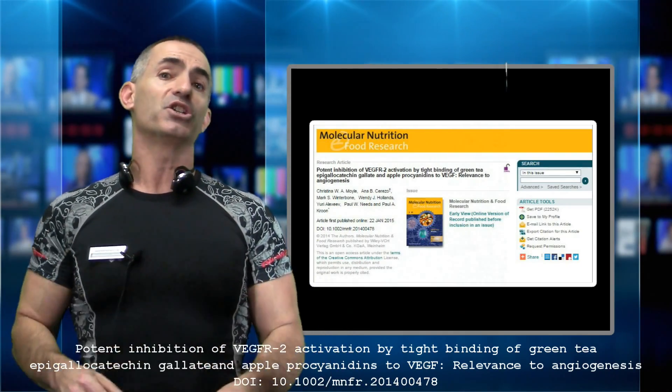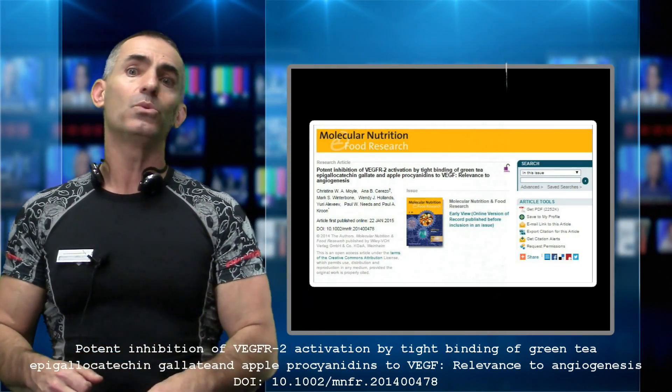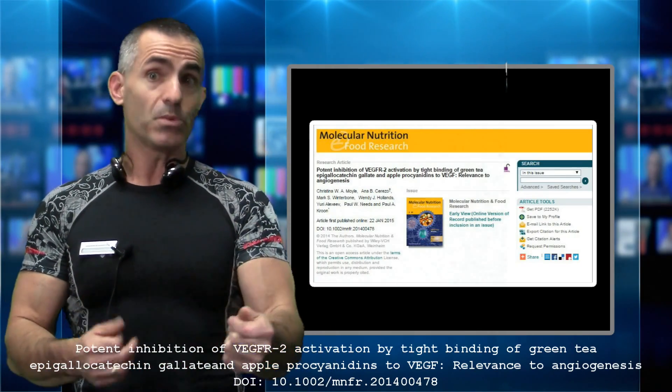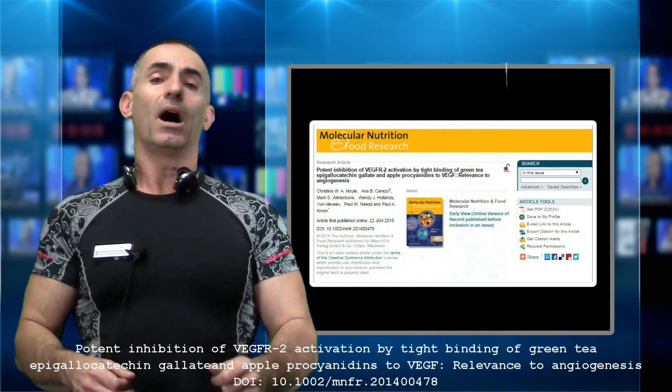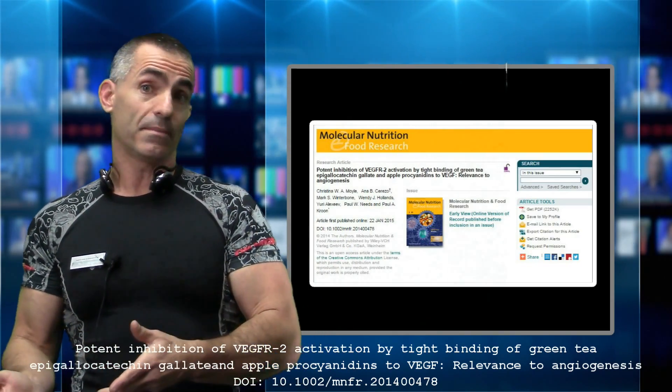They took a petri dish, grew normal cells and cancer cells, and exposed them to something called EGCG — epigallocatechin gallate — which is found in apples and, of course, heavily in green tea.